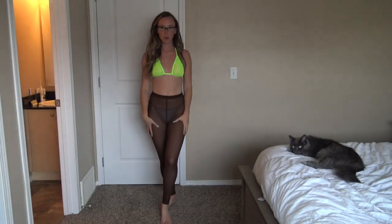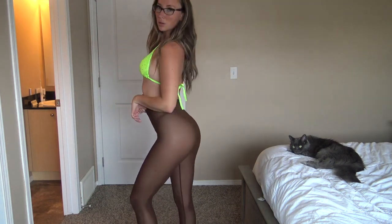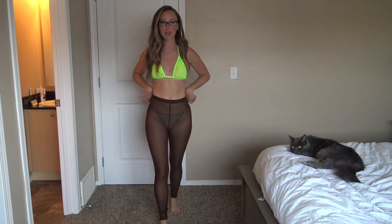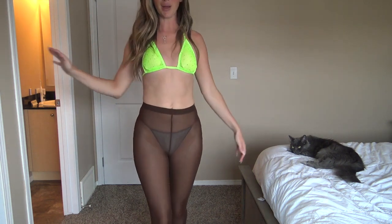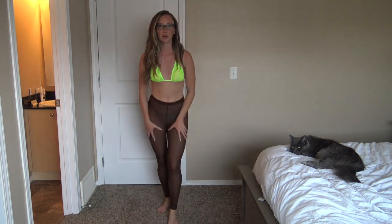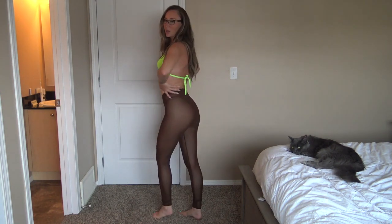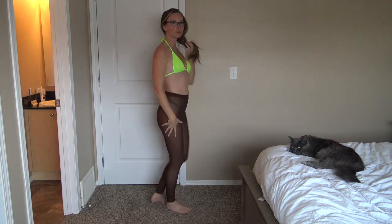I just left that top on while I tried on the mesh leggings, and kept the gray g-string on too since I wasn't sure what to pair underneath. But these leggings are ever so cute — really really soft, they fit really nicely and have a good amount of stretch to them. I will definitely be wearing these.